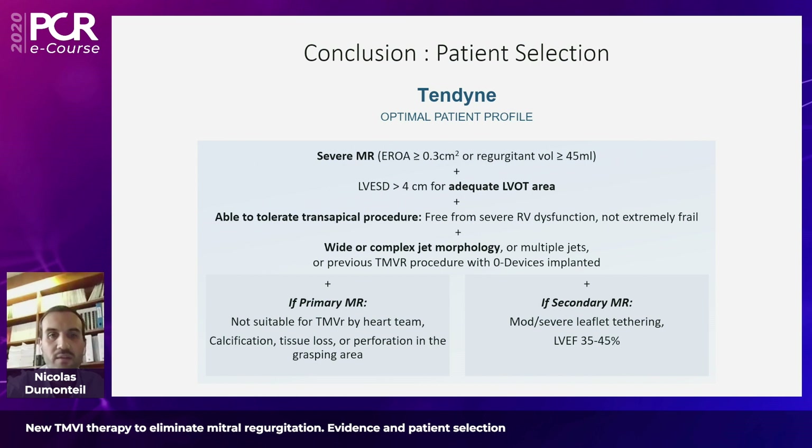The patient should have severe MR with quantitative assessment as noted, with left ventricular dimensions defined by work done by Lennart to avoid LVOT obstruction, and of course must be able to tolerate a surgical trans-apical access — selection mistakes must be avoided on that point. The patient should also have a wide or complex jet morphology, multiple jets, or prior TMVR procedure with failed devices implanted. For primary MR specifically, the patient should not be suitable for transcatheter mitral valve repair — for example, patients with calcification, tissue loss, or perforation in the grasping area for edge-to-edge repair.